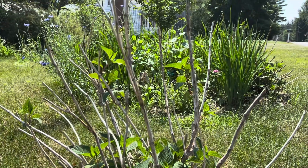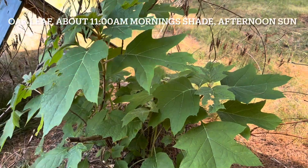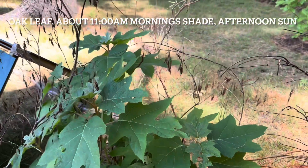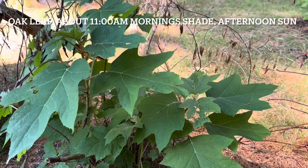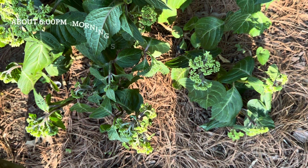This one too, and this one too. This is an oak leaf hydrangea. I planted it in a morning shade and afternoon sun place. It looks very good in the morning.